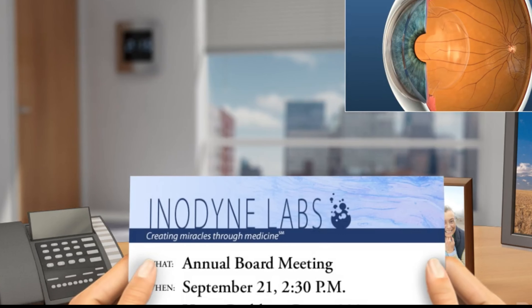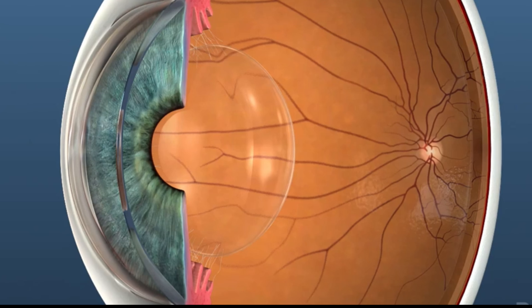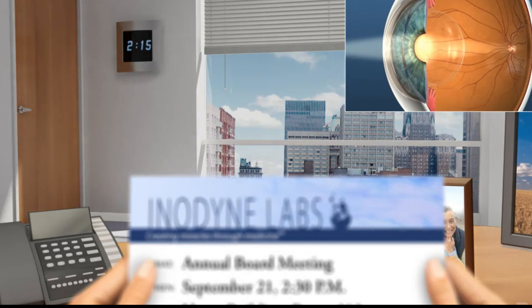Invariably, as we age, the lens inside our eye grows cloudy and loses flexibility. As the lens undergoes these changes, we lose our ability to focus from far to near, and usually in our mid to late 40s we'll experience eye strain when reading.